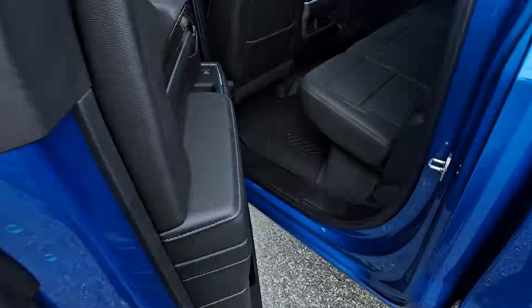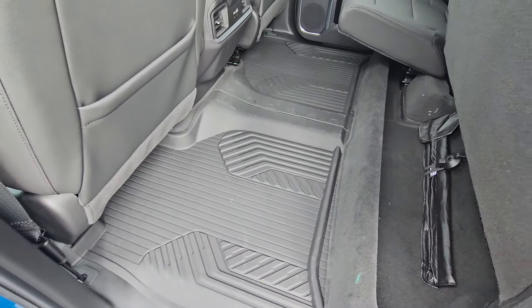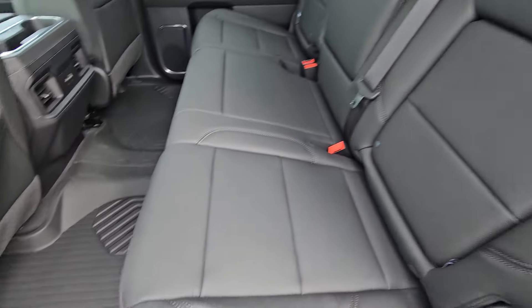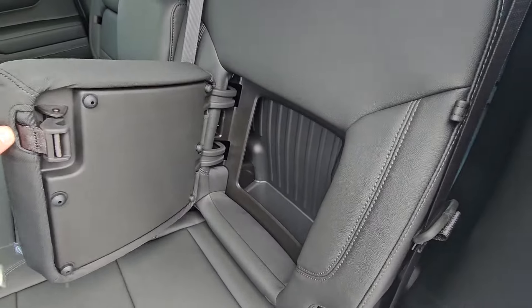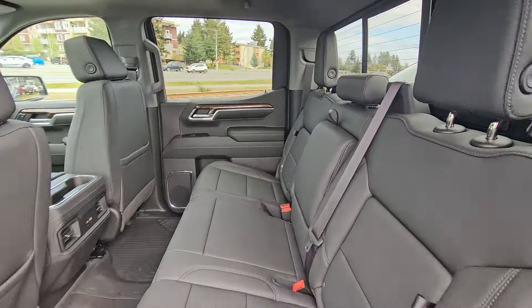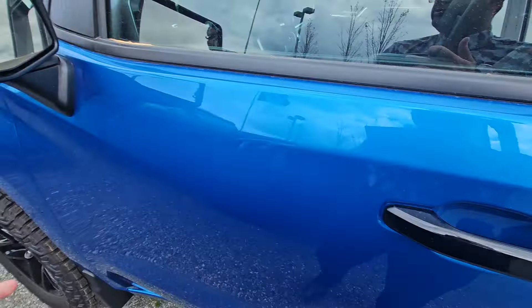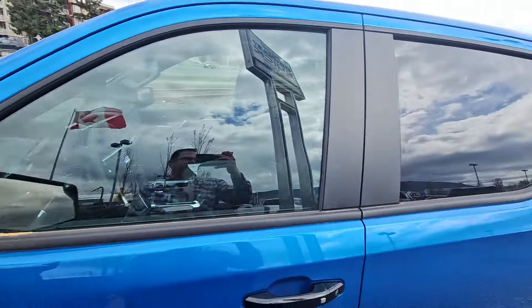Gloss black handles, you've got your contoured floor liners as well to protect the interior of the cab. Rear seat storage, power rear slider, and again your gloss black handles with the gloss black mirrors and the black window surround.